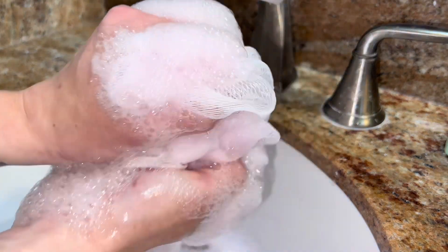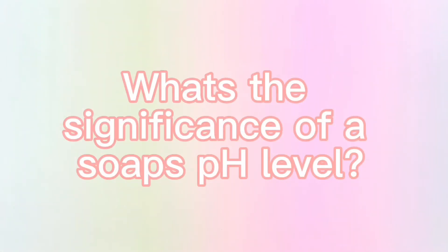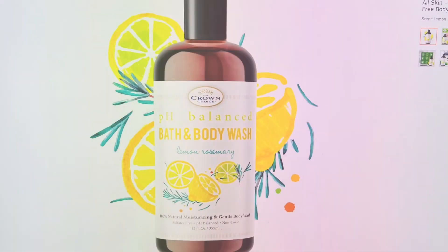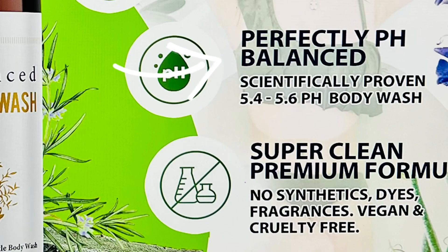As far as rinse-off soap goes, pH level is nothing more than a marketing scheme, and I'm going to prove it to you. Have you ever wondered why all of a sudden pH-balanced soap is everywhere? Companies are marketing the quote-unquote perfect pH level soap, trying to convince everyone that it keeps skin healthy — but it's all just a marketing scheme.